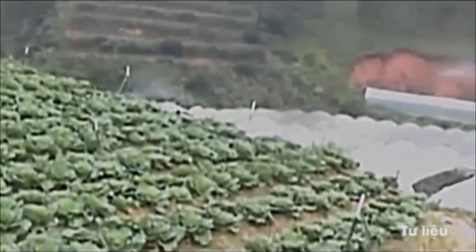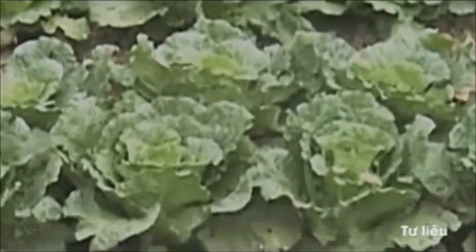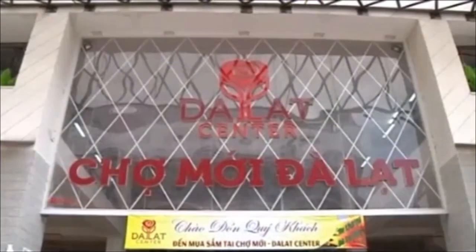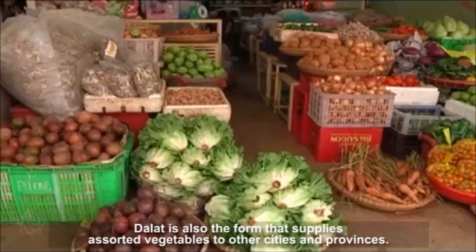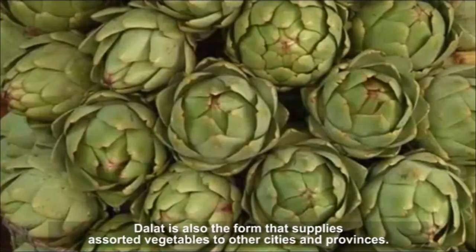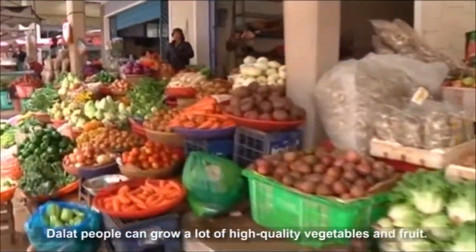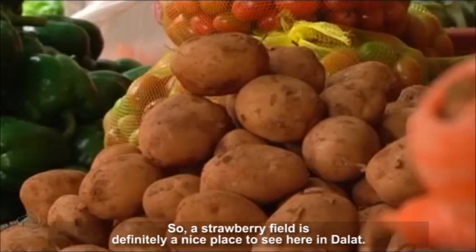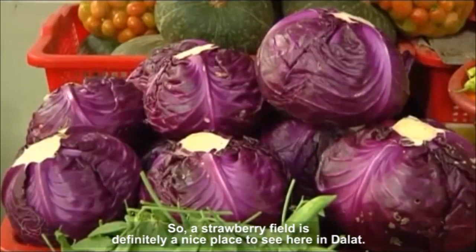The festival is also the platform that supplies assorted vegetables to other cities and provinces. Thanks to favorable weather and fertile soil, Dalat people can grow a lot of high-quality vegetables and fruit. A strawberry field is definitely a nice place to see here in Dalat.